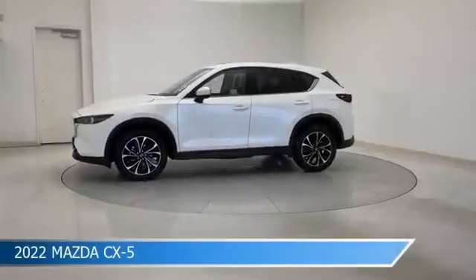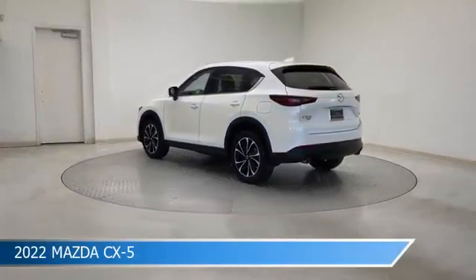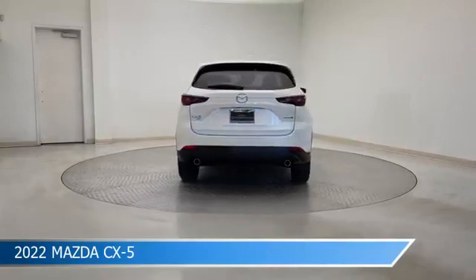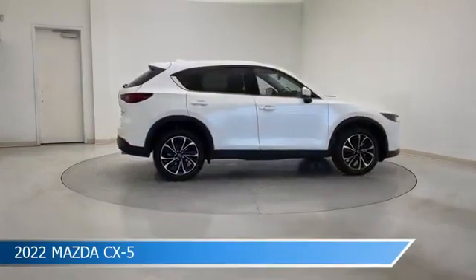Take a look at this 2022 Mazda CX-5, equipped with a 6-speed automatic transmission in snowflake white pearl mica. This car comes with some great features including all-wheel drive, Bluetooth, Android Auto, anti-lock brakes, and more. Come in and check it out today.